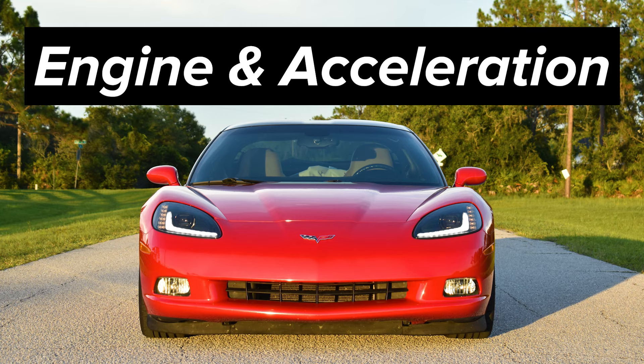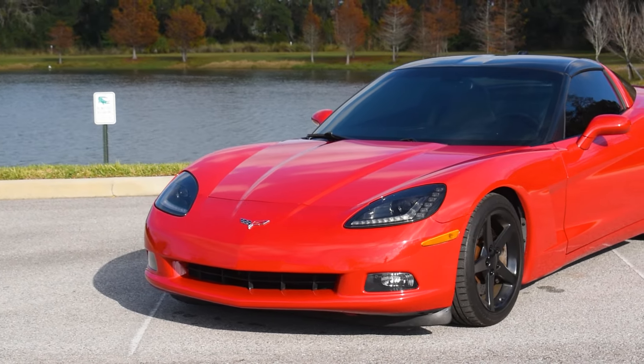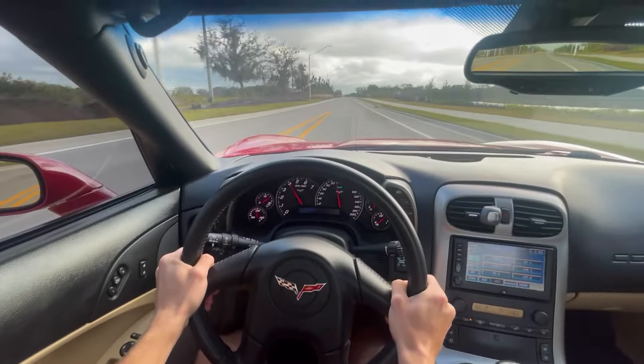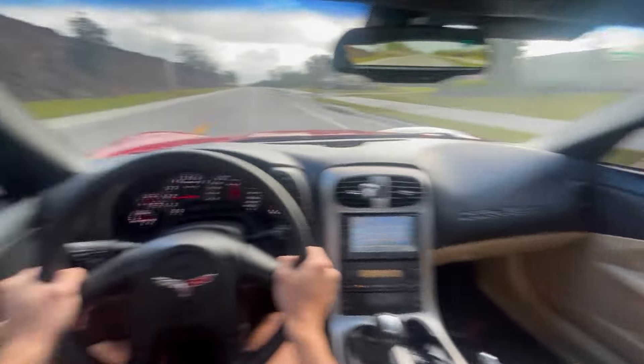Getting into the acceleration figures and engines behind each C6, here's a graphic showing all the main information you could find on Google. Instead of reading that off, I'll run you through the most important things that can't be found on a spec sheet. For the base model, deciding between the LS2 and LS3 is really your big call. Having driven both, the power and performance difference is almost completely negligible, although the LS3 is considered one of GM's most reliable engines ever.